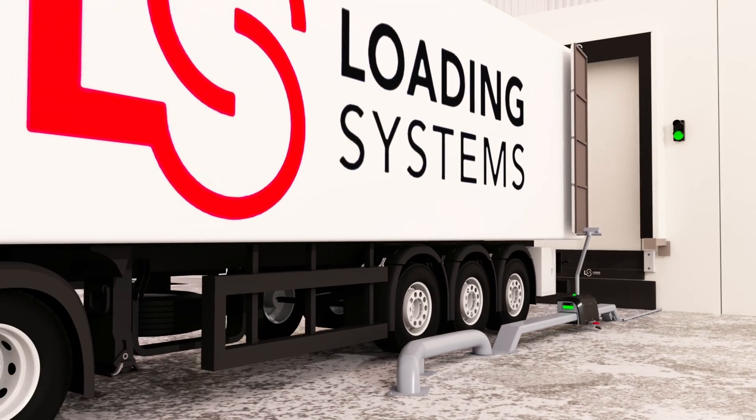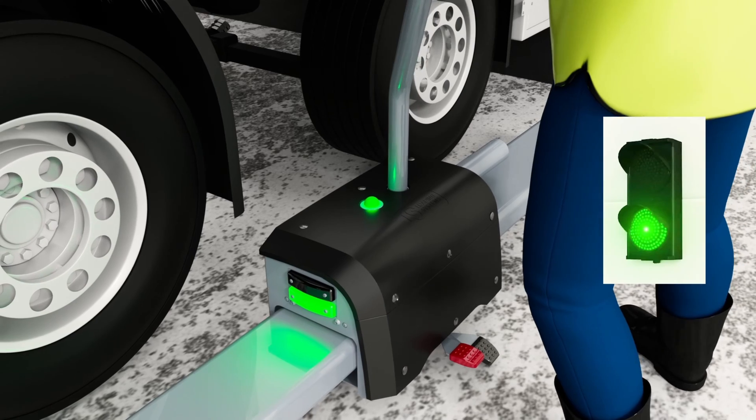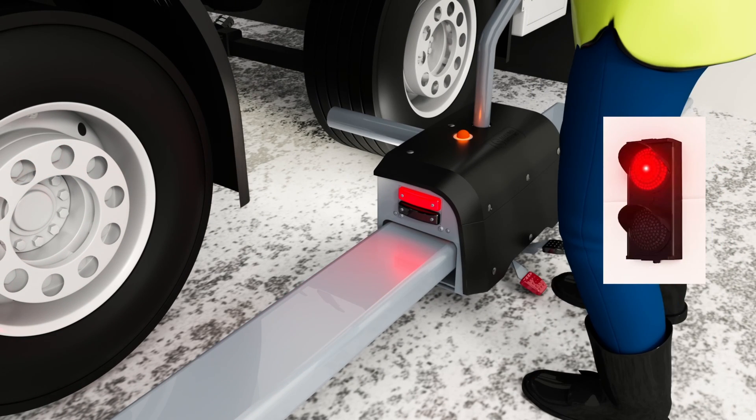The 503 manual restraint system offers the same unique features as our automatic vehicle restraint system, except that the blocking arm is operated manually.